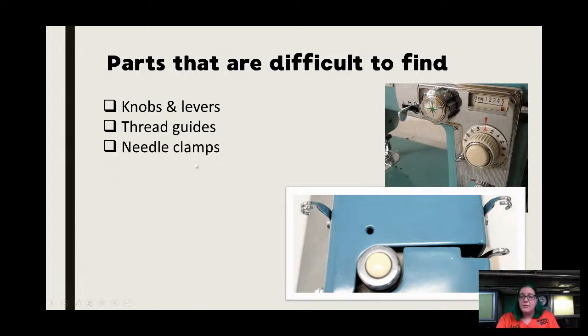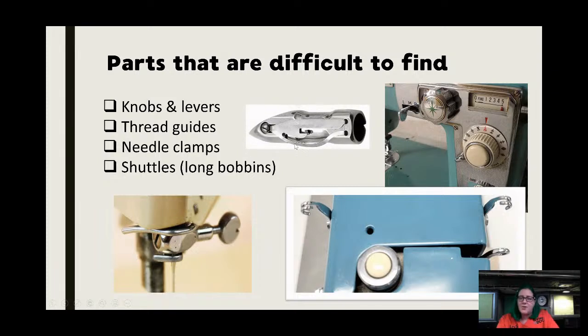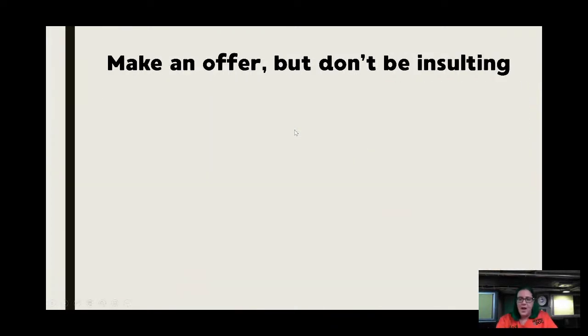Those thread guides have to come from a parts machine or some odd source that's not easy to find. We've had a handful of Japanese Brother machines and a couple Neckies where the only thing they need are those thread guides and I can't get them. Needle clamps should be easy but they're not — Singer is fairly available on the aftermarket, but for Japanese machines there are so many different styles. And shuttles: on most Singer machines — the 128s, 127s, 28s, 27s — you're usually okay. It's the really old machines where nobody is producing parts that are questionable.